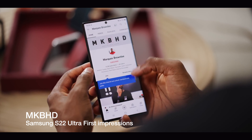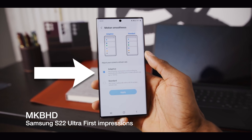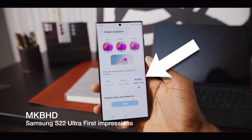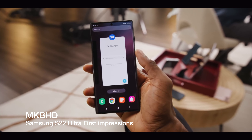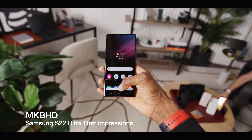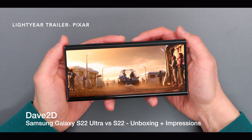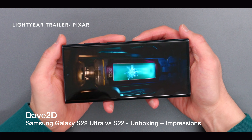The display has a variable refresh rate of 120Hz and a 1440p panel, which is very good. It has a maximum brightness of 1750 nits, so it's extremely bright — Samsung is marketing it as brighter than the sun. Samsung is the leading display manufacturer, so they use their best displays in their own phones. The Samsung S22 Ultra has the best display of 2022, and there's no way Apple can compete with that.